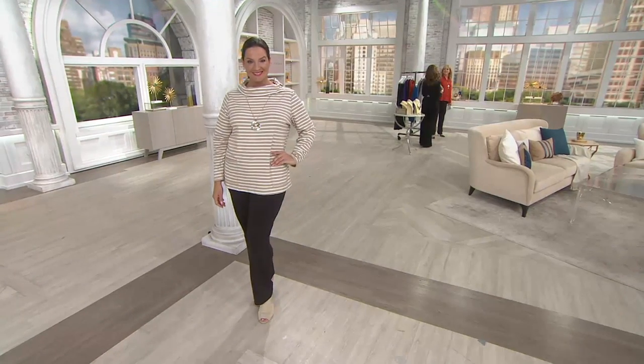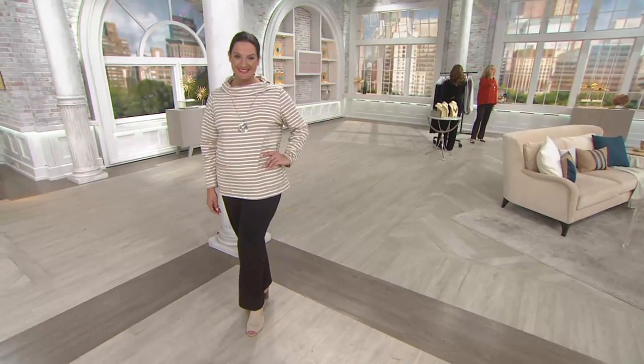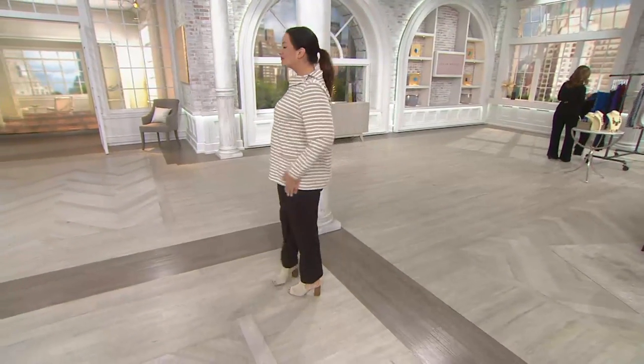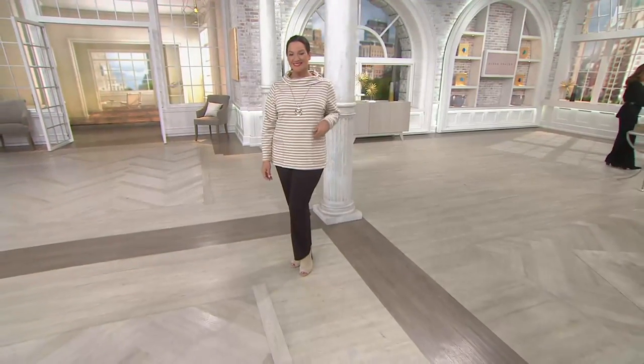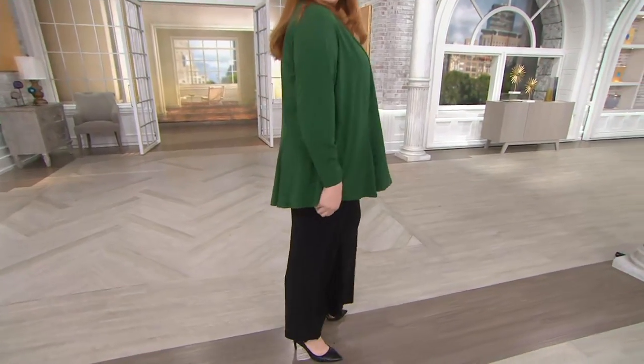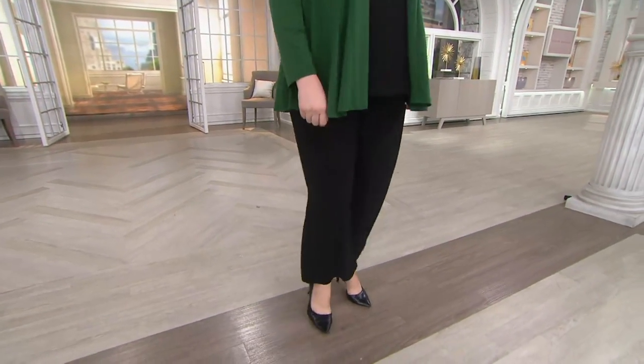We have a great show today, so many good pieces. They're two hours, which means I get two Pat's picks. I'm so excited about these pants. Susan and I both absolutely love the brand-new wide leg pants — they are trending, so important. And of course when Susan does it, it's a big fan.